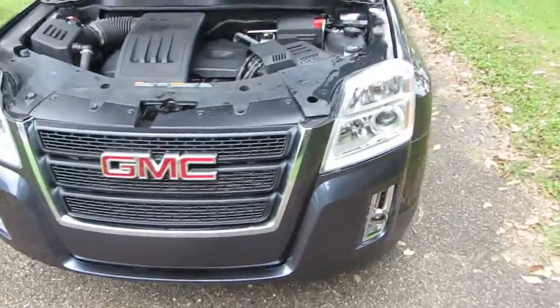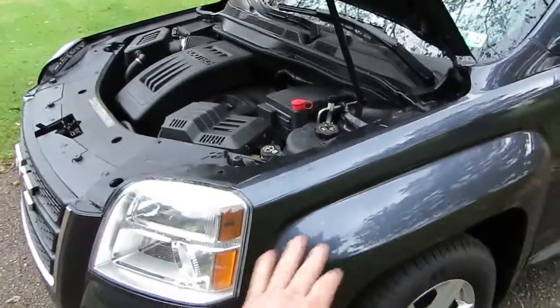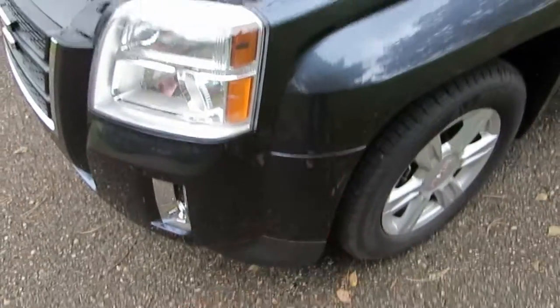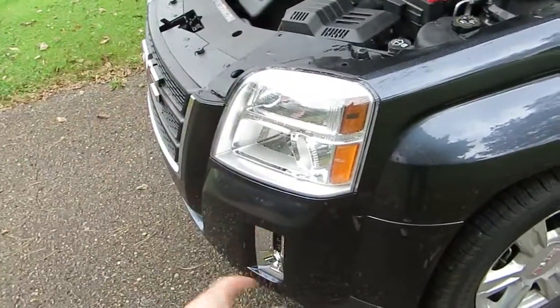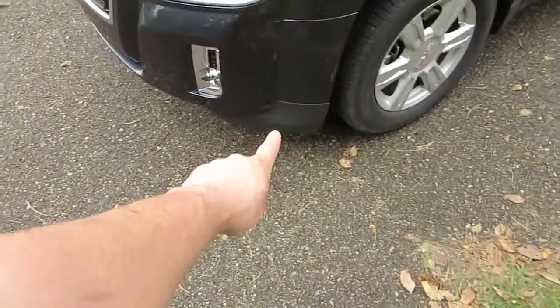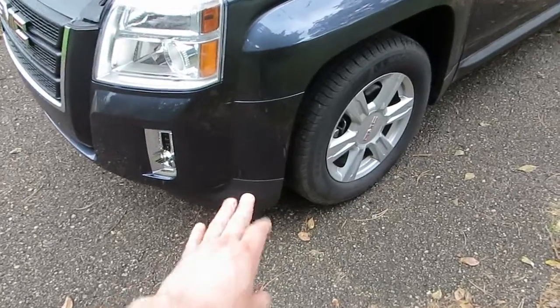This vehicle came to us with a salvage title from the insurance company. It had really light left front corner damage, so this fender here was replaced. This much of the front bumper cover right in this area was damaged. The rest of the bumper cover was all there — the grille, the fog light bezels, even the lower bumper cover, this piece here — that is all still original to the vehicle.